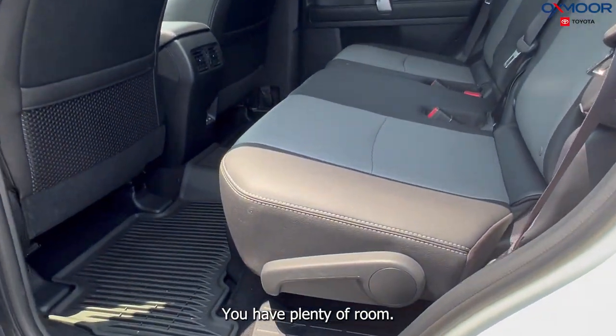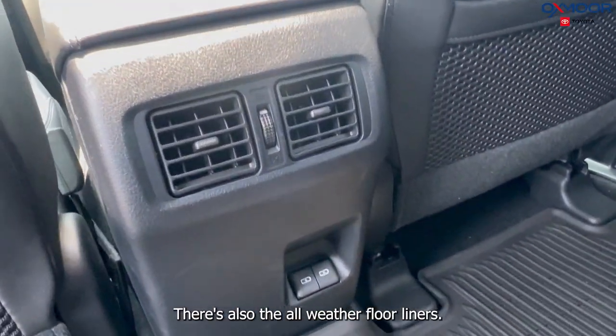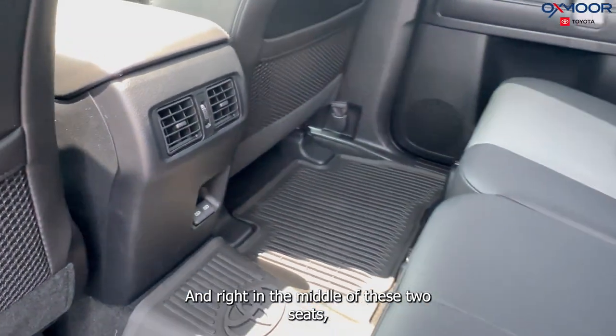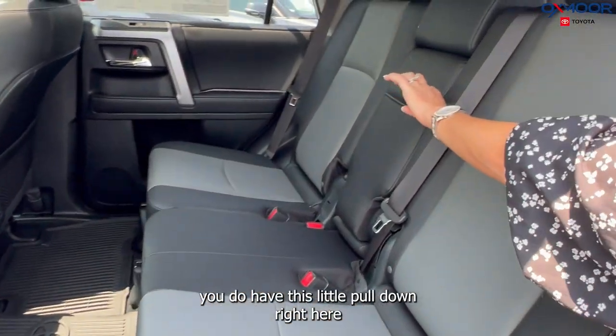Going into the second row, you have plenty of room. There's also the all-weather floor liners, multiple charging ports back there, and right in the middle of the two seats you have this little pull-down center console.